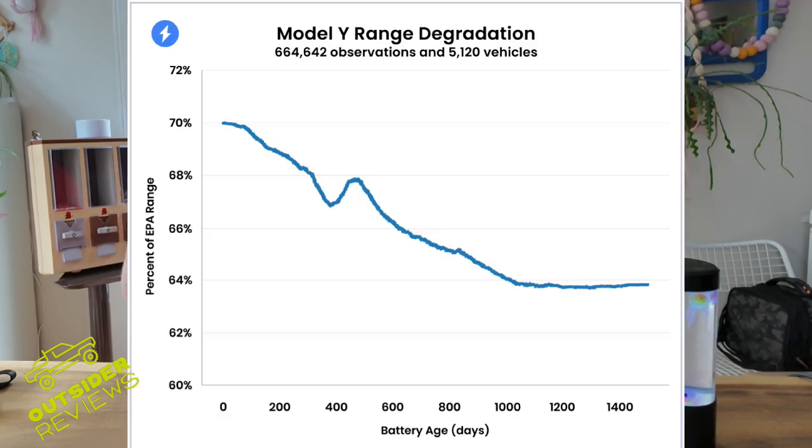After three years of monitoring — in a study now spanning four and a half years — the range was at 64 percent of the EPA estimate, which we know is actually better than that because it was never truly 100 percent to start with. And it stayed at 64 percent for the year and a half after that, seeming to flatline as you can see in the graphics. That's kind of reassuring, but there's still so much unknown about the long-term durability of these vehicles.